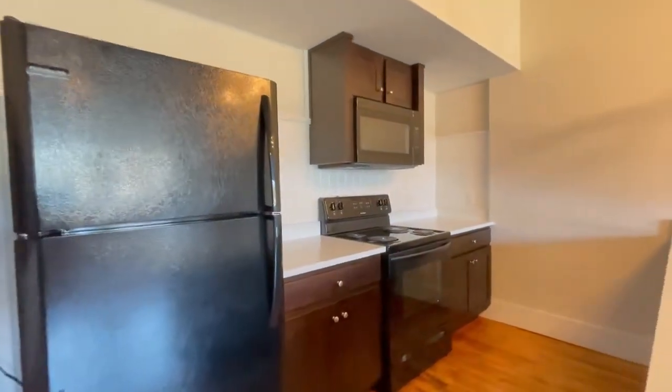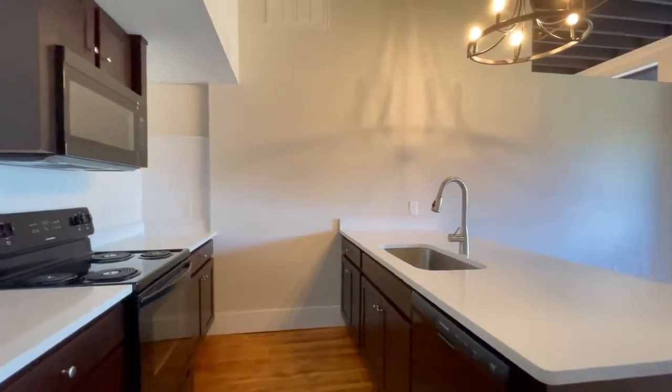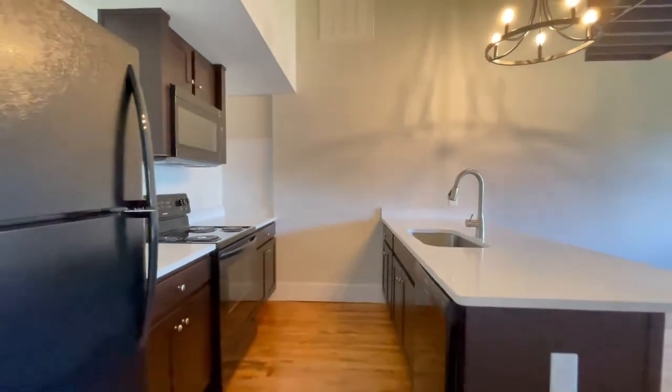This is a one-bedroom, one-bathroom apartment. Your appliances do include stove, refrigerator, microwave, and dishwasher.